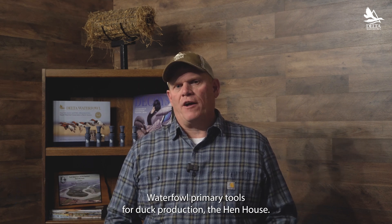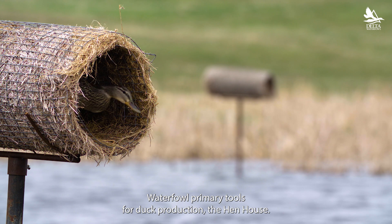Hello, I'm Matt Chouinard, Waterfowl Programs Director for Delta Waterfowl. Today I'm excited to talk about one of Delta Waterfowl's primary tools for duck production, the hen house.